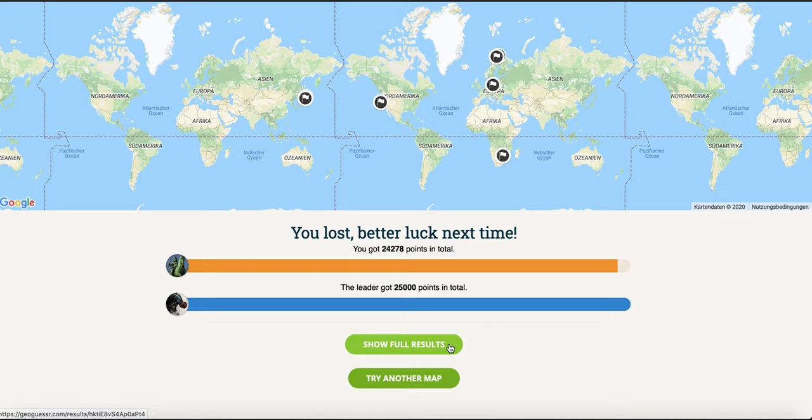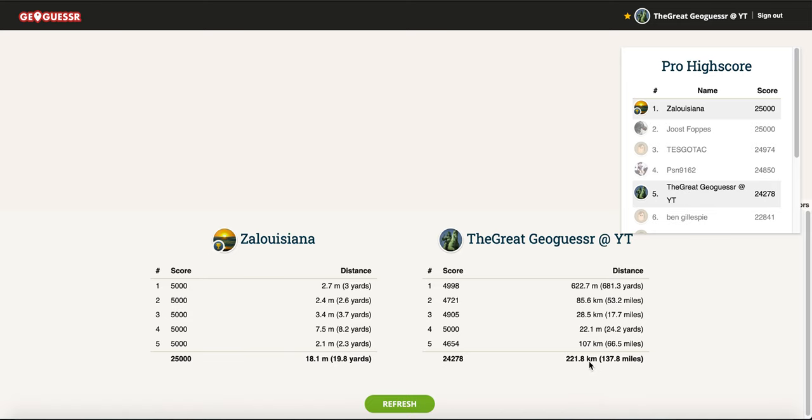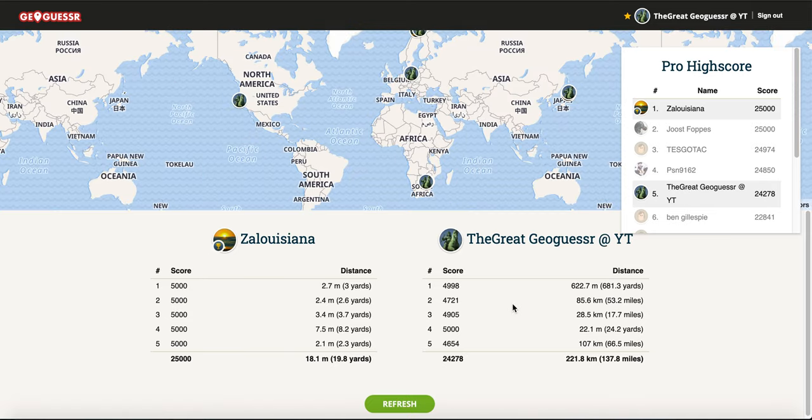The locations were pretty hard today. The score is fine for that — better than I expected. That's it for today, thank you for watching and see you in the next video!